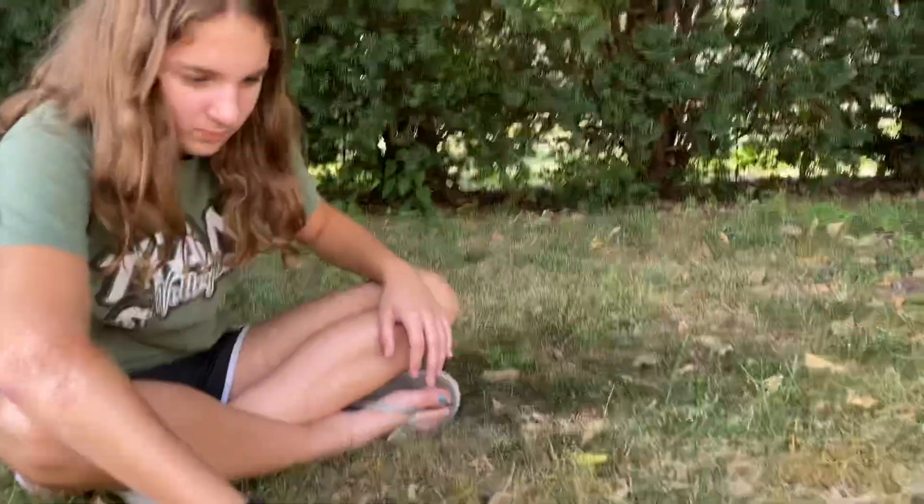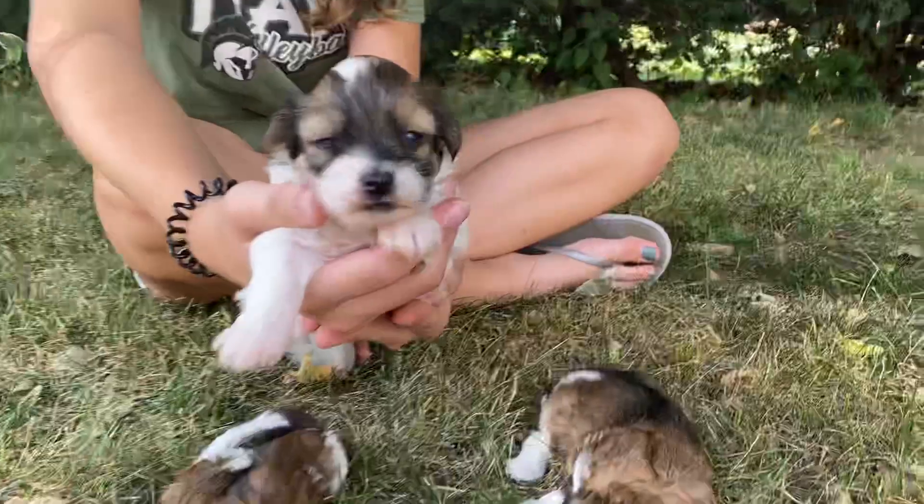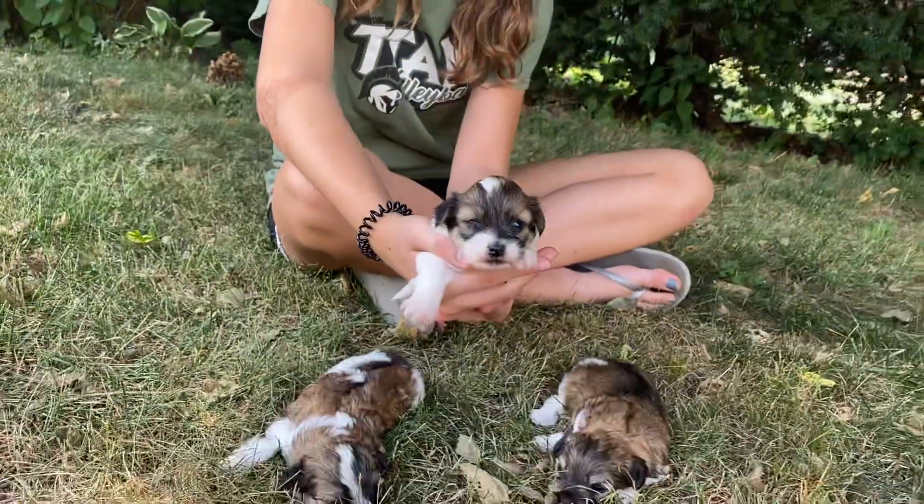This is one of the girls — I think this is Yaya. Yaya has the sweetest little face.